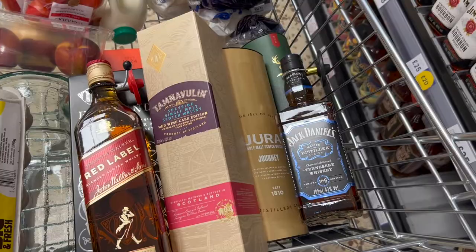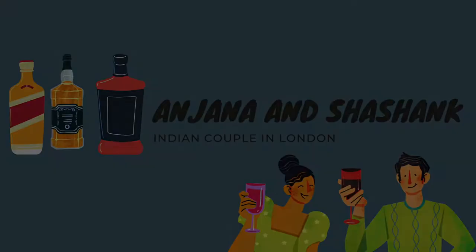So guys, this is whiskey heaven! Hi everyone, welcome back to our channel. Today we will show you something special — we have a grocery list and we are going shopping. We are going to have a meeting and I am alone, so I have time. Today we will show you where the alcohol is in the UK, specifically the whiskey section.